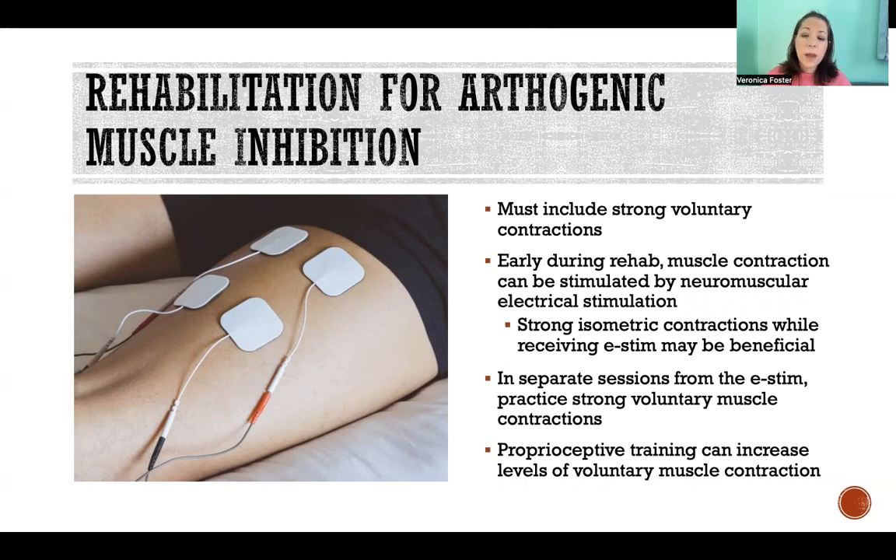Then in separate sessions from the e-stim, they can practice strong voluntary muscle contractions, which as rehabilitation progresses should be getting stronger and stronger. They might not be very strong in the beginning, but hopefully they will become progressively stronger as those muscles rehabilitate.